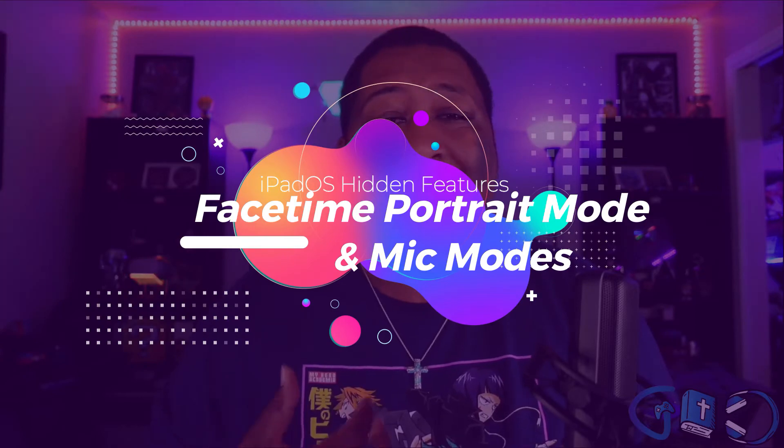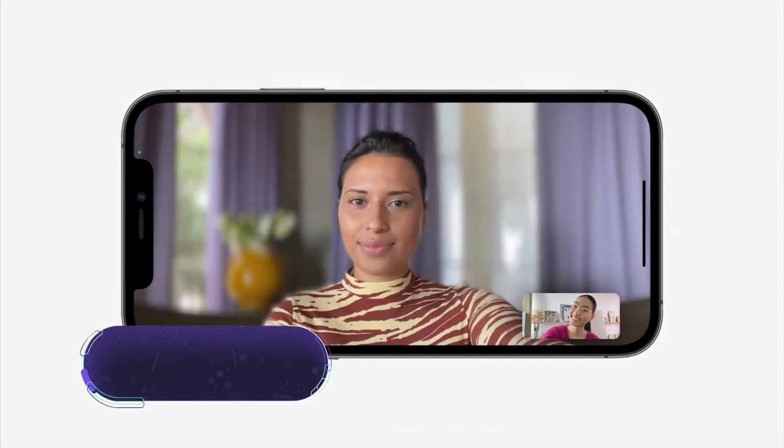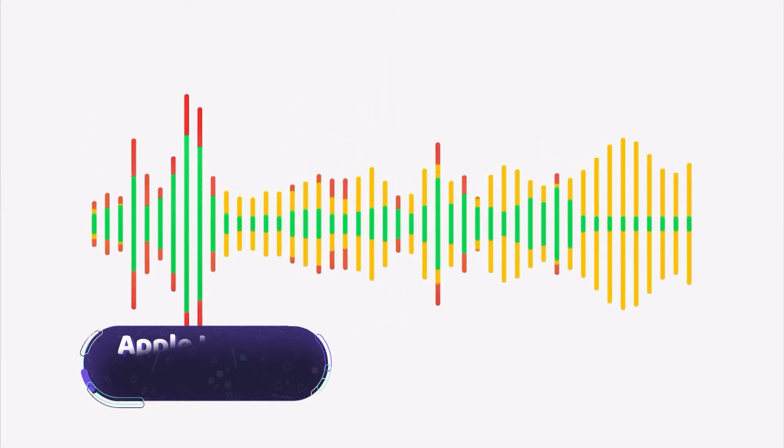The last hidden feature is the cool enhancements to FaceTime that go beyond just the SharePlay API. It now allows portrait mode bokeh effects within your FaceTime calls. You do need one of the latest iPads with an A12 Bionic chip or up to the M1 like the new iPad Pro, but if you have that device, you'll get that nice bokeh feel in the background. You also have the option to isolate only your voice on a FaceTime call, so in a loud setting only your voice comes through — adding a lot more depth for business-centric FaceTime use.